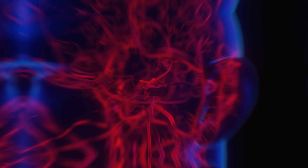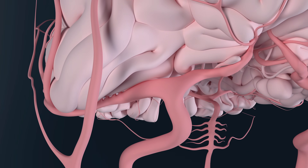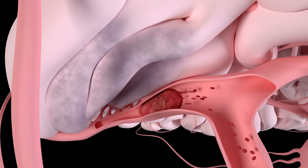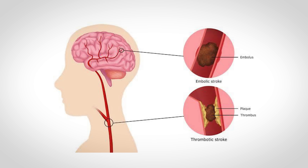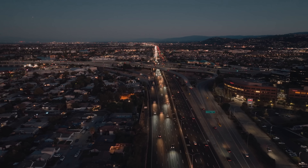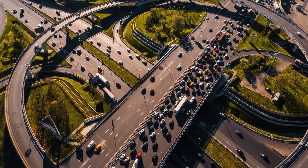Inside the brain, these vessels eventually become tiny capillaries feeding oxygen to billions of neurons. During an ischemic stroke, something blocks one of these vessels, cutting off blood flow. The most common culprit is a blood clot — either a thrombus, which forms right in the brain's arteries, or an embolus, which travels from somewhere else like the heart. Imagine a highway blocked by a massive traffic jam, stopping most blood and oxygen flow.